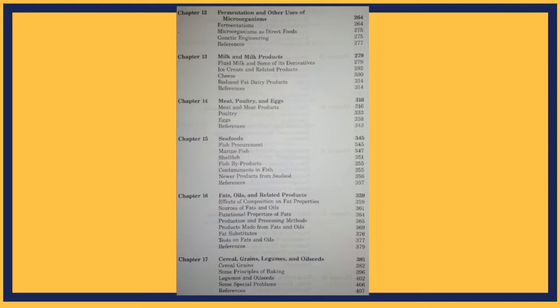There's also a chapter for fermentation, and chapters covering every possible food product — a chapter for milk, a chapter for meat, a separate chapter for seafoods, and a chapter for fats and related products.